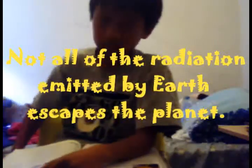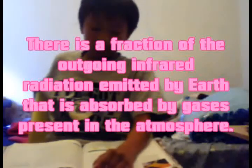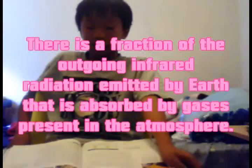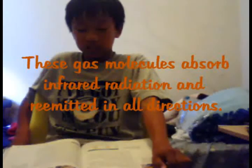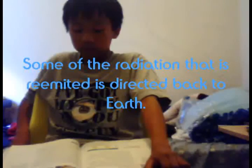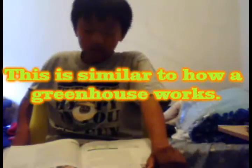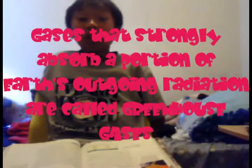Greenhouse gases: not all of the radiation emitted by Earth escapes the planet. A fraction of the outgoing infrared radiation emitted by Earth is absorbed by gases present in the atmosphere. These gas molecules absorb infrared radiation and re-emit it in all directions. Some of the radiation that is re-emitted is directed back to Earth, similar to the way a greenhouse works. When gases in Earth's atmosphere direct radiation back towards Earth's surface, this warms Earth's atmosphere more than normal.